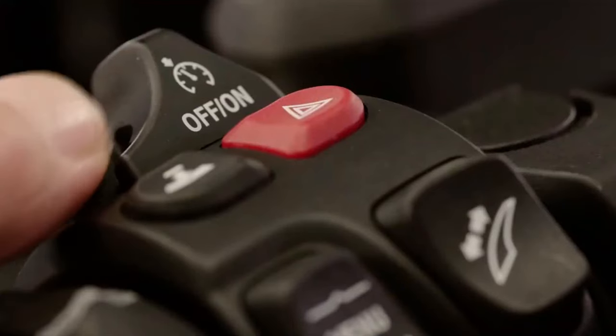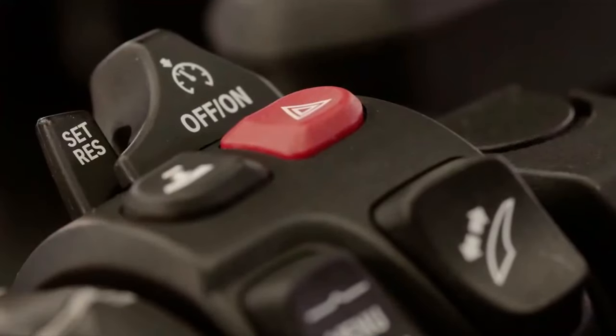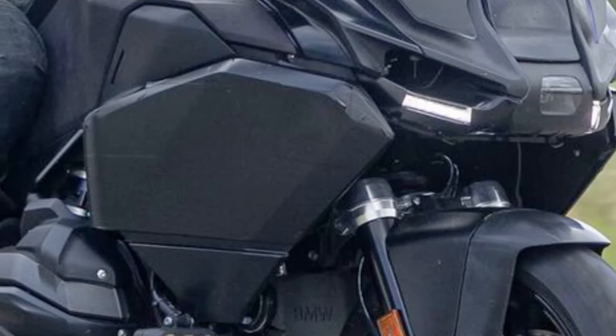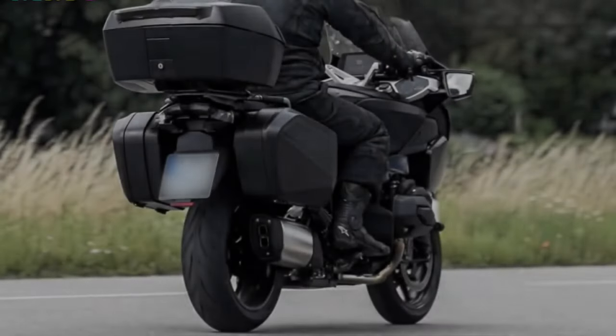Comfort: Built for long journeys, the R1300RT features a spacious and ergonomically optimized seating position, adjustable windscreen, and advanced suspension for a plush ride.